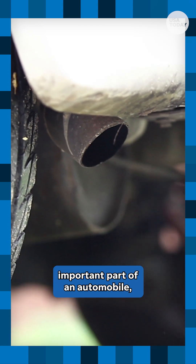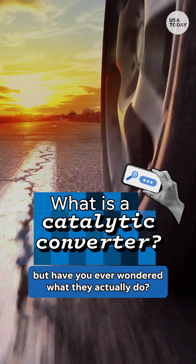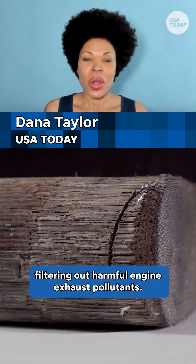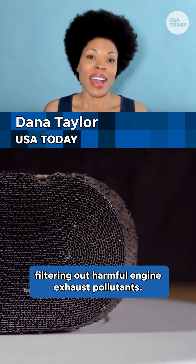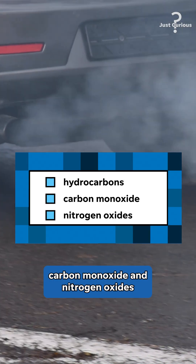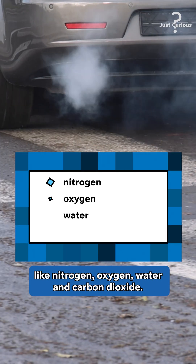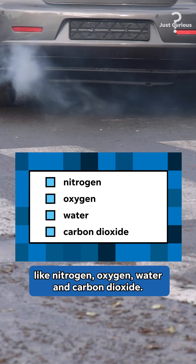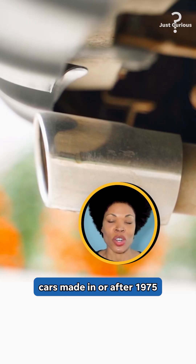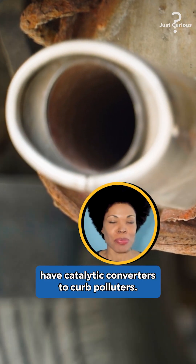Catalytic converters are an important part of an automobile, but have you ever wondered what they actually do? A catalytic converter is your car's way of filtering out harmful engine exhaust pollutants. The exhaust system converts pollutants like hydrocarbons, carbon monoxide, and nitrogen oxides into compounds that already make up our atmosphere, like nitrogen, oxygen, water, and carbon dioxide. Per guidelines from the Environmental Protection Agency, cars made in or after 1975 have catalytic converters to curb polluters.